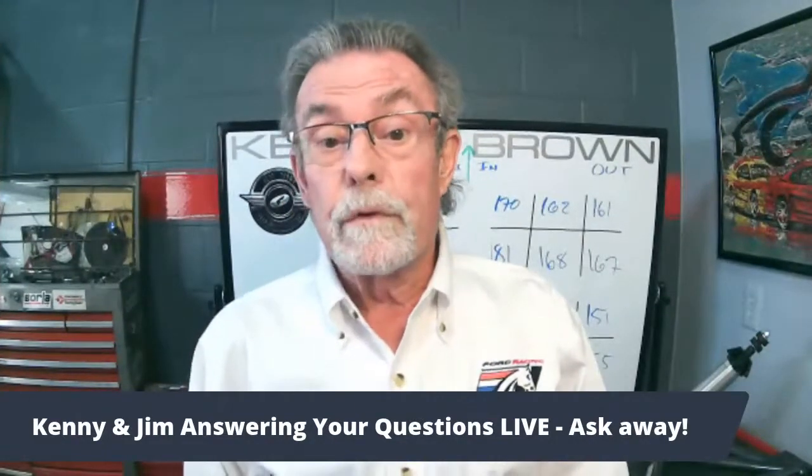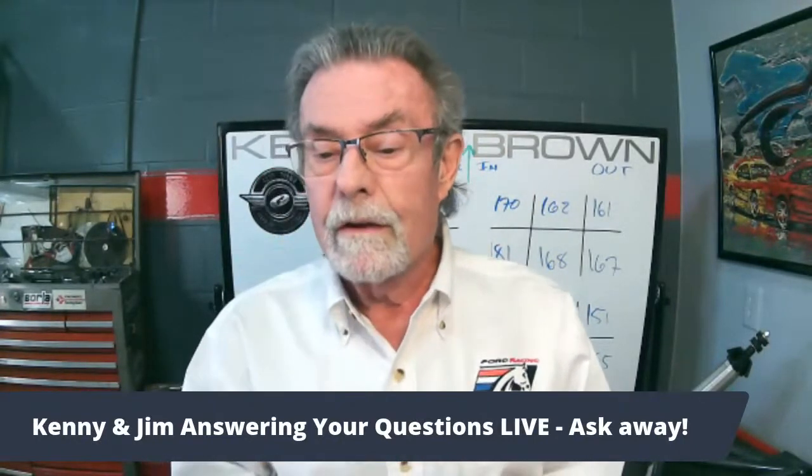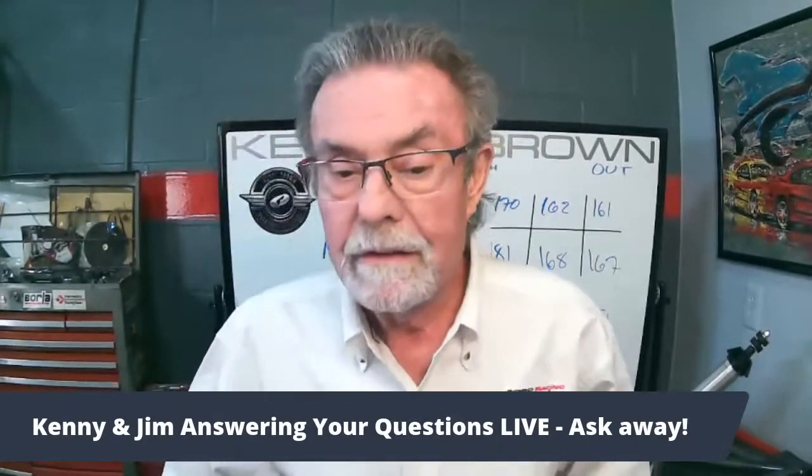If you guys have questions on anything I talked about or questions for Jim, please send them in. I usually say that in the beginning — I got distracted with donuts. Part of it is still sitting here and I'm lusting over it. Carrie, do we have any questions? We have a lot of questions for Jim. Jim is going to do a master class for us and go into great detail about types of axles, the size you should choose for your Mustang, and a whole bunch of different things.